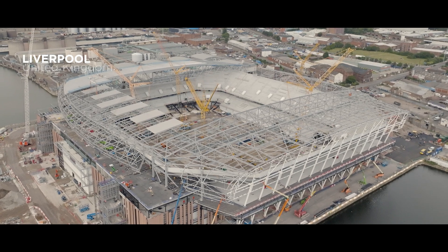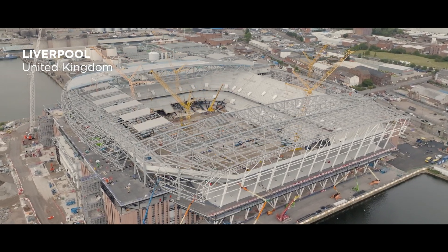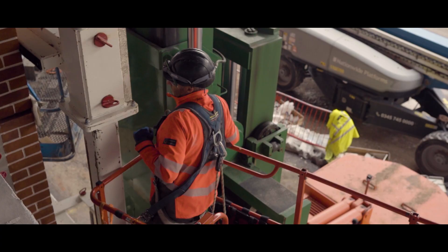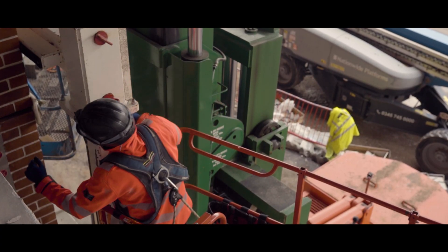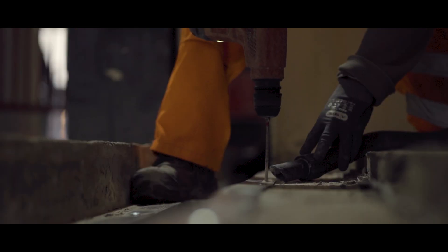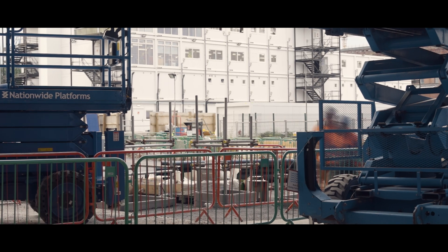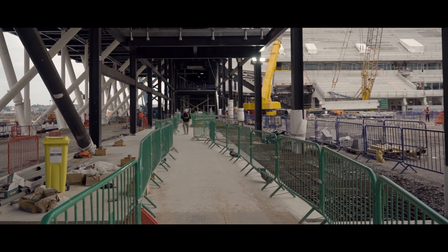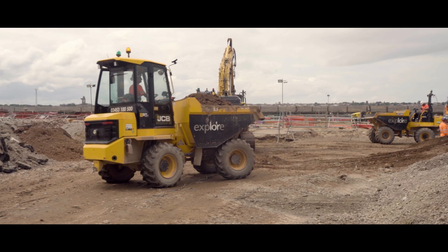This is the new Everton Stadium — the new home for Everton Football Club. It will be a just under 53,000 capacity football stadium, due to complete at the end of 2024. The project is great for the city of Liverpool. I always tell everybody coming to work on this project that you don't have to be an Everton fan to work here — it's creating opportunities way beyond the boundaries of this particular project.